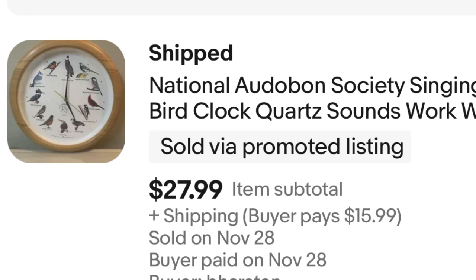Next, a piece of my past — a Sony Discman. I definitely had one of these. I purchased it very recently for $5 and sold it for $27, so that's a nice $22 profit. It came with the headphones — I don't know that they were original to the Discman, but still a good thing to have included, as well as the wall plug so you can play it without batteries.